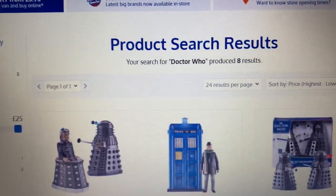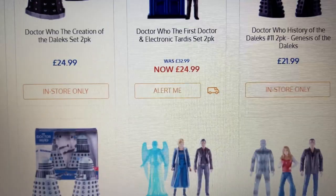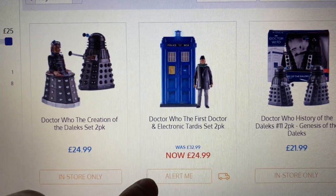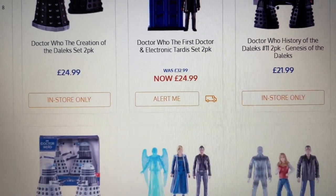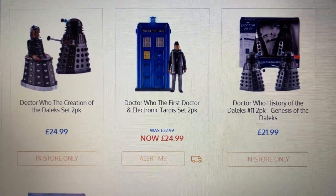Taking a look on B&M's website, I'm pleased to see they are listing the new sets on there. Unfortunately you can't purchase them at the minute — it's showing as in-store only, or you can enter your email to be alerted about the TARDIS set. It's a step forward, since you can already purchase the 8th and 10th Doctor sets online, so hopefully it's only a matter of time.